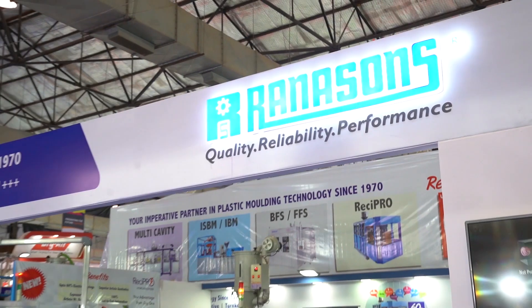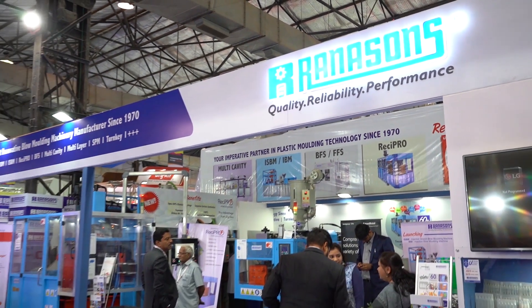Hello and Namaste. I am Pawan Rana, partner and HOD marketing from Rana & Sons. Rana Sons is a 50 year yarn company.